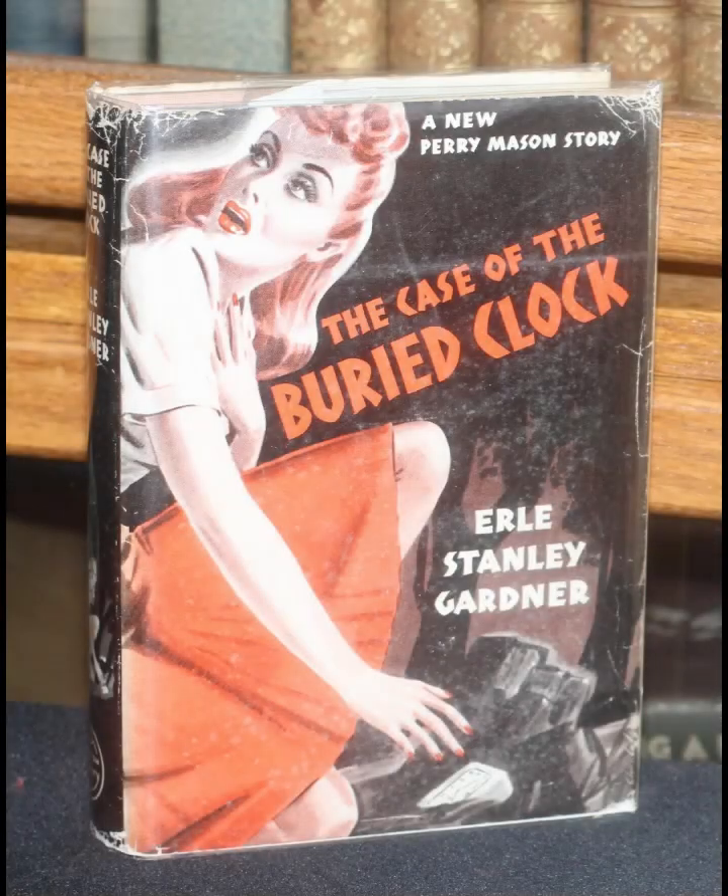Mason's interactions with law enforcement, particularly with his frequent adversary Lieutenant Tragg, highlight the tension between legal procedure and the pursuit of justice. Gardner uses these interactions to critique the rigidity of the legal system, suggesting that true justice often requires a more flexible approach.